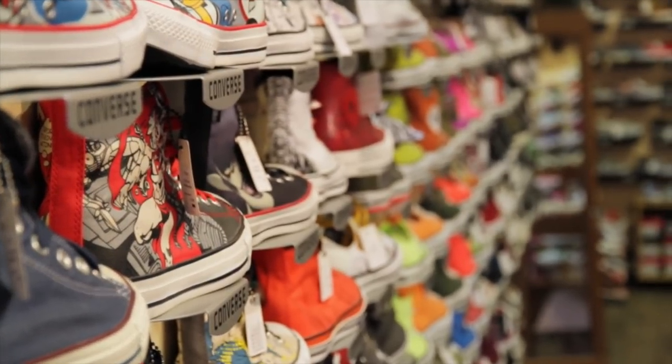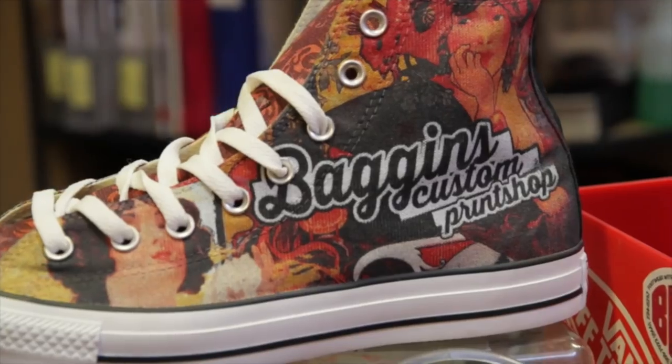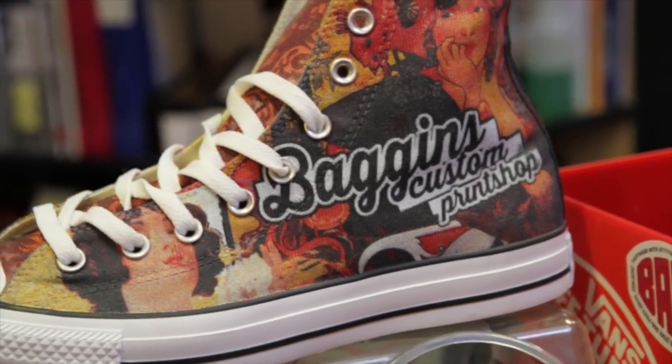This venture goes to show you that just because you're kicking it old school like Baggins Shoes, you can still shake things up with a little custom design. From Victoria, I'm Meg Cuthbert.